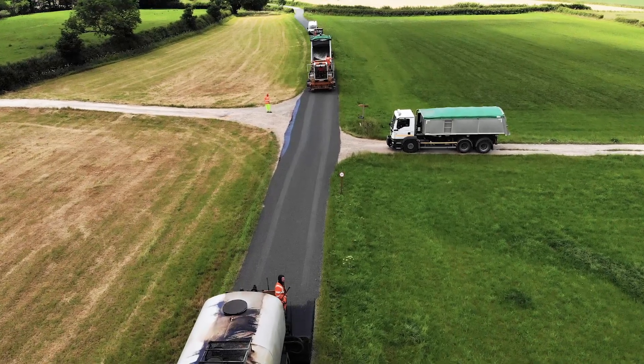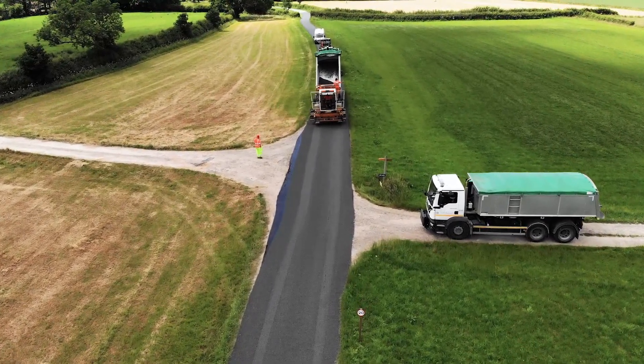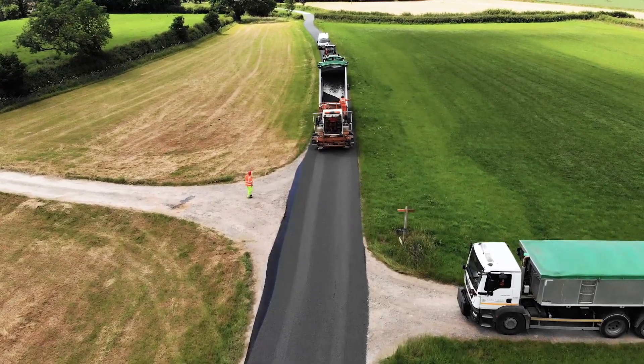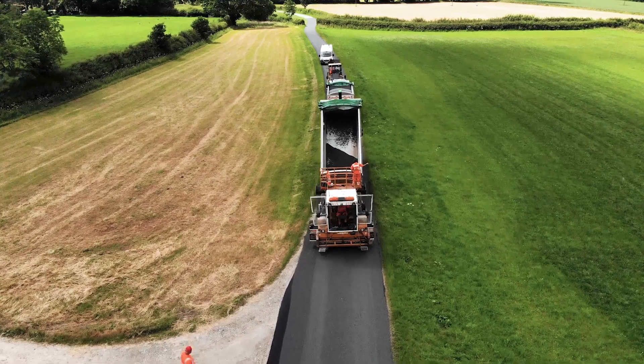Surface dressing is a highway maintenance treatment used across the world. Sometimes referred to as tar spray and chippings, the modern materials and process means the surface can last for over 10 years.